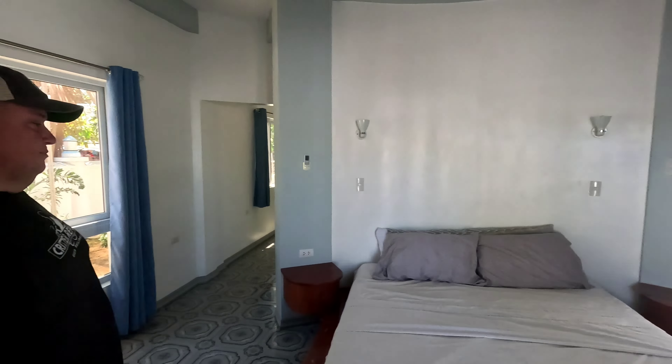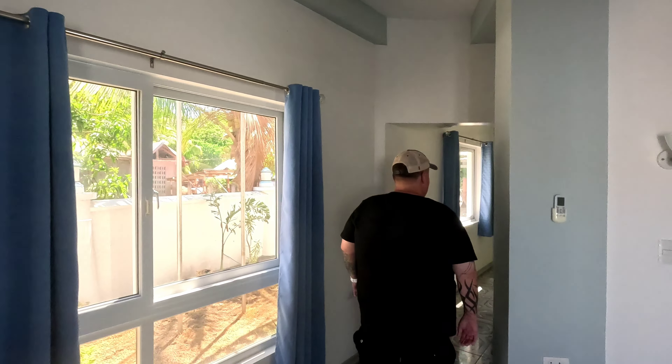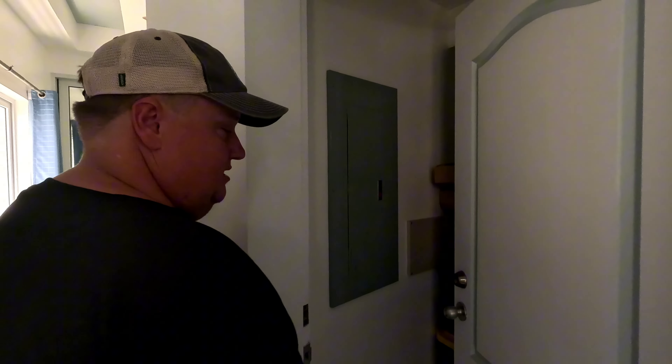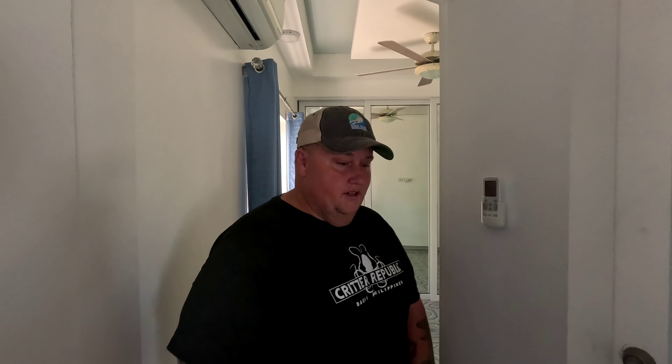Let's go look at those because these are really, really nice. They just got finished building this year, just like the entire restaurant - everything's brand new. So you got your king size bed right here at the front of the house on a platform. It's nice. The doors and windows are tinted, so you can see outside but from outside you cannot see inside.